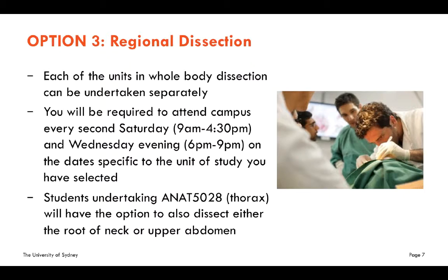For the first time, we are offering each unit of study as an independent, stand-alone unit of study, so you can now do regional dissection. These units of study can be picked up as an elective in your Master of Surgery, or they can be aggregated together in the Graduate Certificate of Advanced Surgical Skills, or they can be undertaken as a short course.